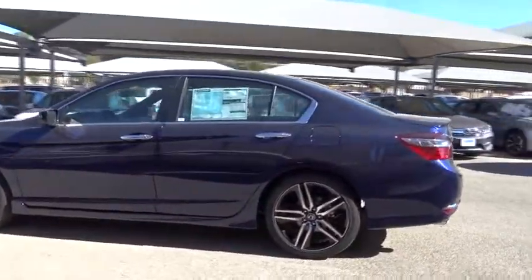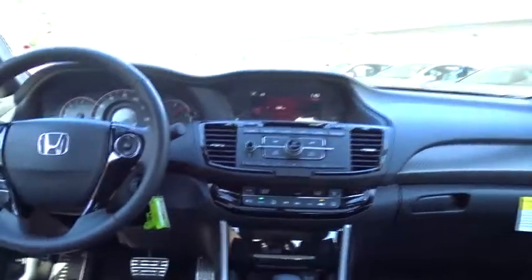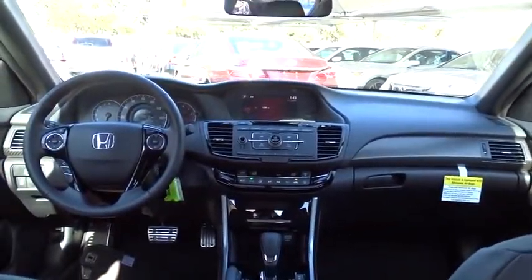Traction control. Stability control. Keyless entry. Steering wheel audio controls. Anti-lock braking system. Backup camera. Leather-wrapped steering wheel. Bluetooth. Power steering. Adjustable steering wheel. Aluminum wheels. Cruise control. Four-wheel disc brakes. Floor mats.